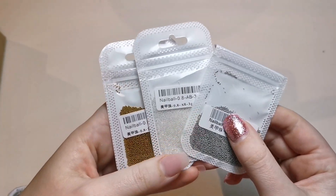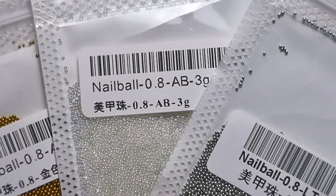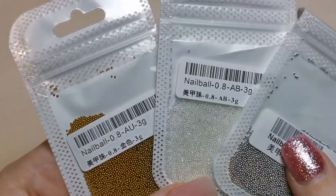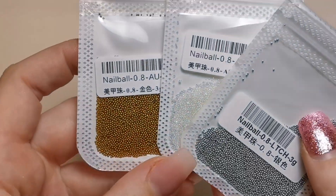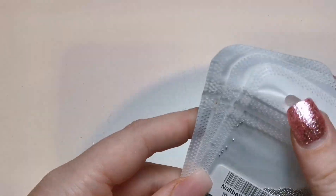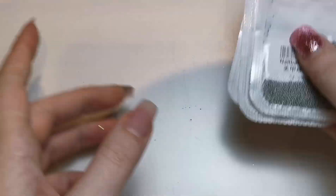From AliExpress, first I got these caviar beads. I bought silver, white AB - they are AB - and gold as well, so all three of those. I can't tell you the prices off the top of my head, but the links will be in the description box and I'll write how much I paid next to each one. Everything will be cheap because I'm a cheapskate, especially at the moment - I don't have a lot of money, particularly since we were made unemployed.